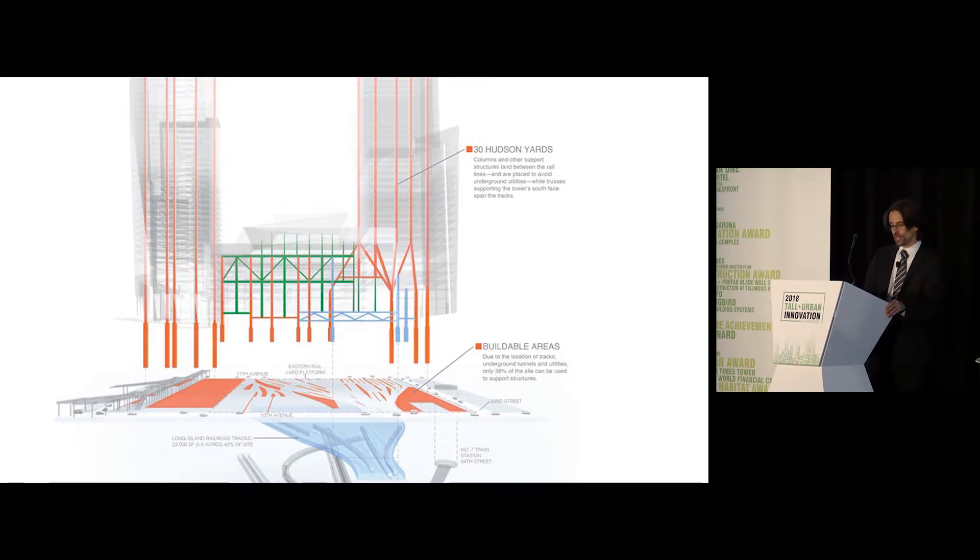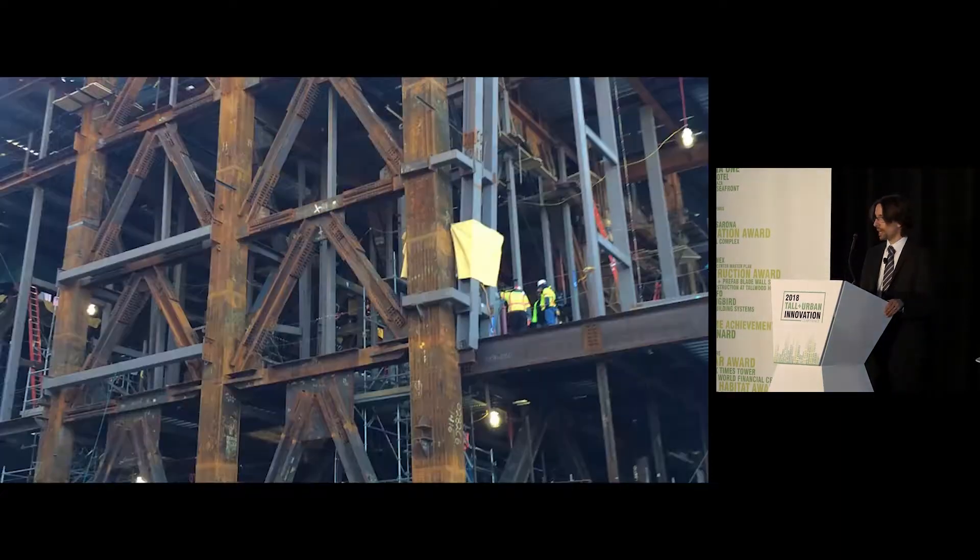Specific to those challenges, landing this high-rise building atop a rail yard means you have to dodge the track locations and required clearances for the rail yard below. That requires multi-story transfers of the gravity and lateral load-resisting system for the entire structure. In addition, there are architectural constraints on member sizes, which ultimately led to highly utilized solid structural steel columns and structural elements built up by laminating plates together.